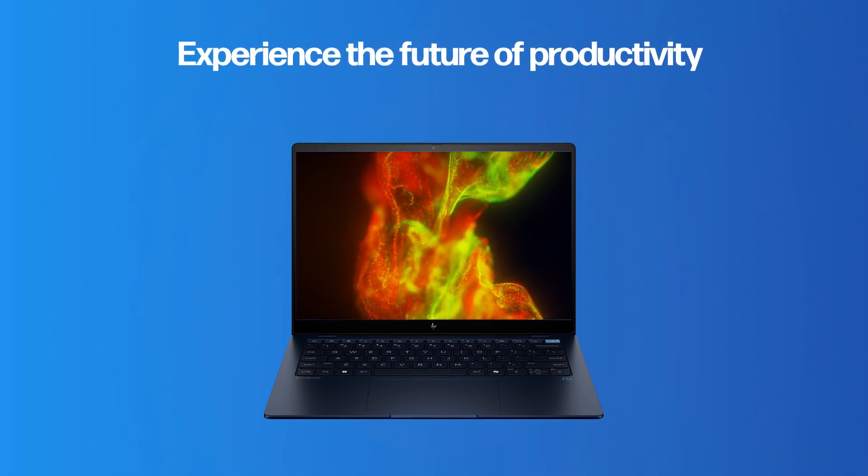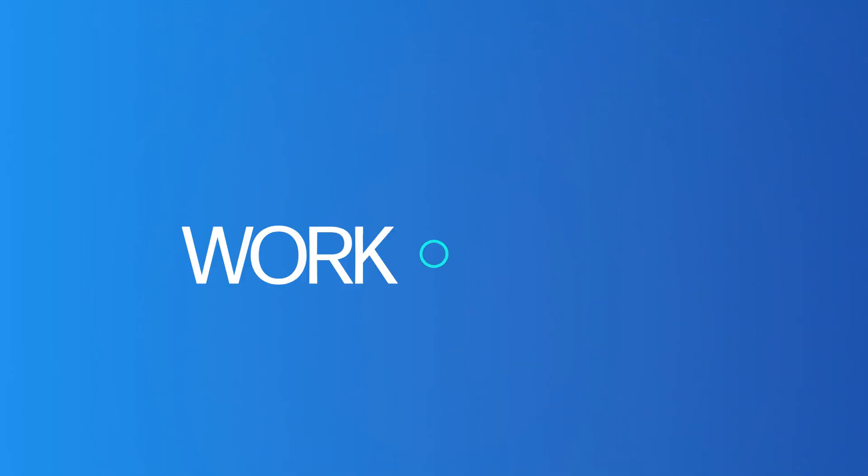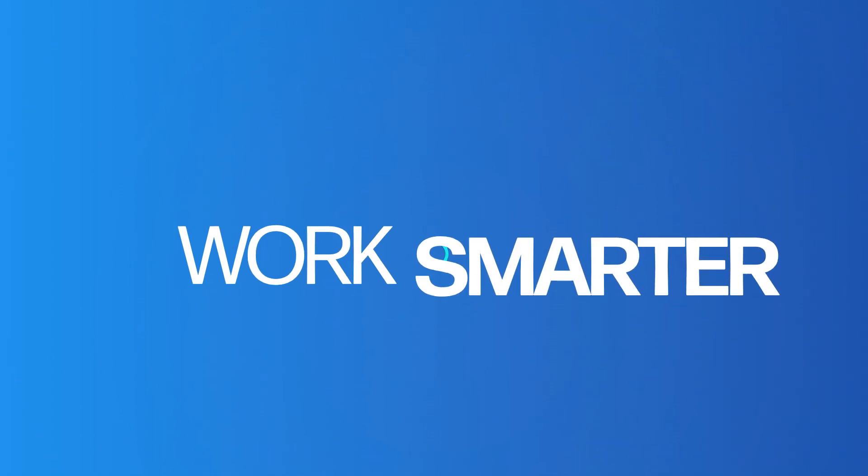Experience the future of productivity with the HP EliteBook Ultra G1Q. Work smarter, work faster with HP.